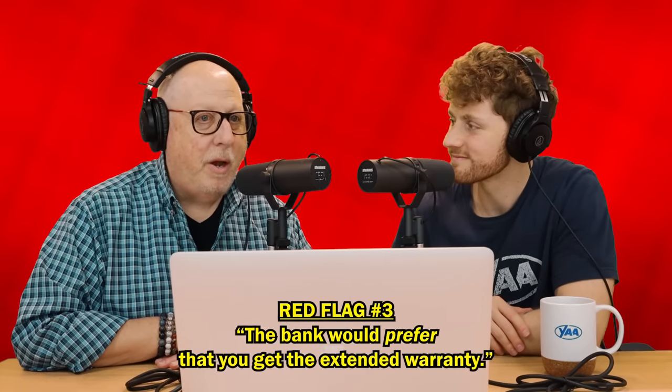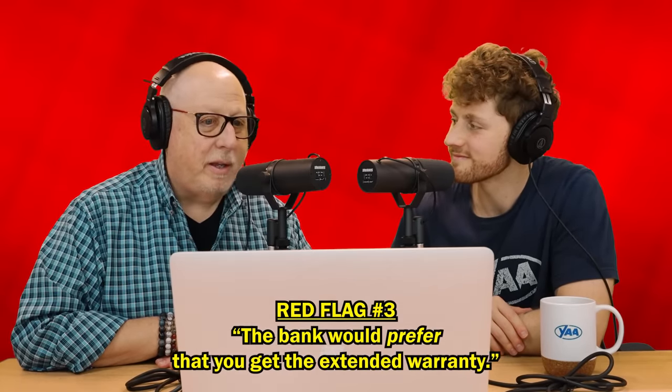Another red flag along those lines: if the finance manager says, 'The bank would prefer that you get the extended warranty.' No — the bank wouldn't prefer. The finance manager might argue the bank doesn't want you choosing between your car payment and getting your car fixed, but that's the finance manager's preference, not the bank's. The bank really doesn't care. Anytime they say 'the bank wants you' regarding products, that is a red flag. Now, the bank might want a stipulation like a pay stub — yes, that's legitimate — but when it comes to products, no, they don't care.